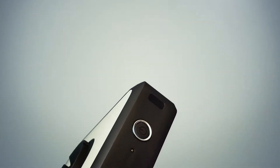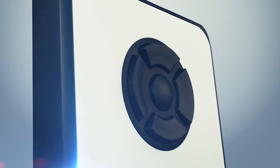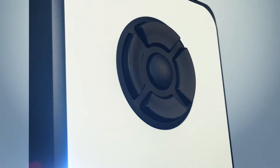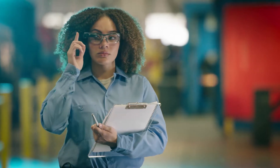Just imagine the knowledge and data your people need, exactly when they need it, wherever they are and whatever they're doing. That's what the DynaEdge DE100 with AR100 viewer can do for your business.